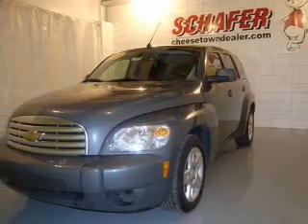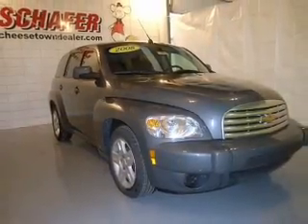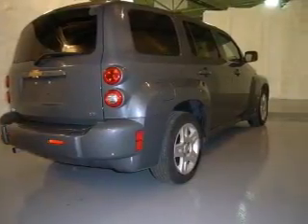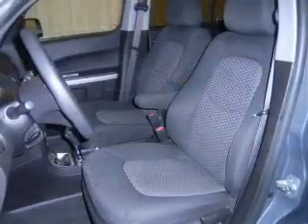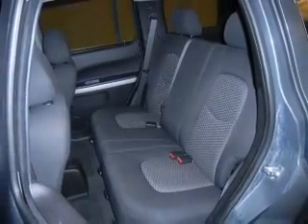Take a look at this 2008 Chevrolet HHR LT that just came into Schaefer Automotive. This four-door SUV comes equipped with AM/FM stereo, CD player, MP3 player, and provides you with a sense of security with its safety features, including daytime running lights, privacy glass, child safety locks and more.